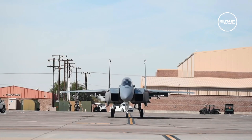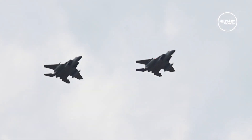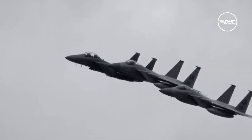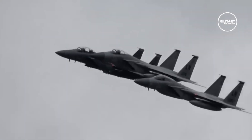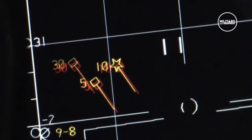The F-15EX is a 4.5 generation aircraft with capabilities far more advanced than other fourth generation fighters in the US Air Force, made possible by its advanced cockpit and open mission systems, fly-by-wire flight controls, new electronic warfare system, new sensors, as well as additional wing hardpoints.